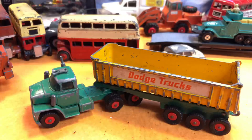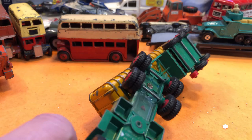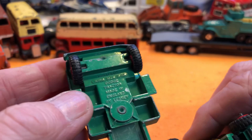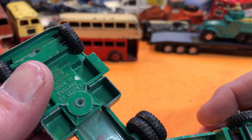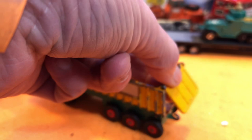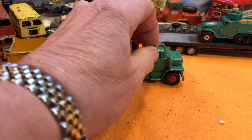Then a nice little truck — let's just move some of these out of the way. Matchbox King Size K16 Dodge tractor, made by Lesney, and a K16 trailer. I bought it because it was intact — the doors are there, it's all good, it's got all the wheels apart from one. These are quite common so not going to be hard to find. That's going to be a lovely thing to do. Maybe the cab's been overpainted at some point.